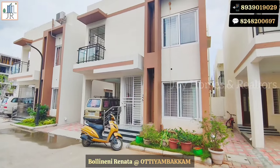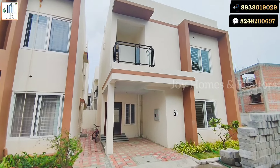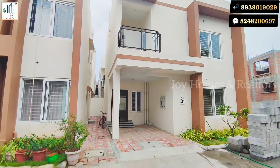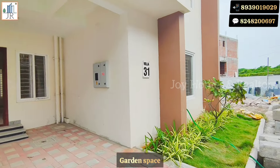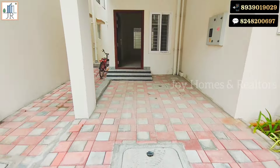Gated community at Autyambakkam, which has easy access to Medavakkam, Oymar Road, and Sirushri Shipko. Just 15 minutes travel away from Medavakkam Junction. We have this villa at a 25% lower price compared to other villas in this community.